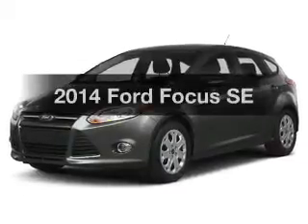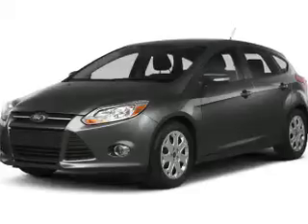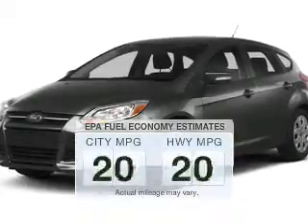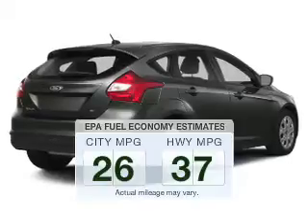Imagine yourself in this 2014 Ford Focus. This is the set of wheels you've been looking for. Save your money and make less trips to the gas station to fill up your gas tank when driving this fuel-efficient vehicle.